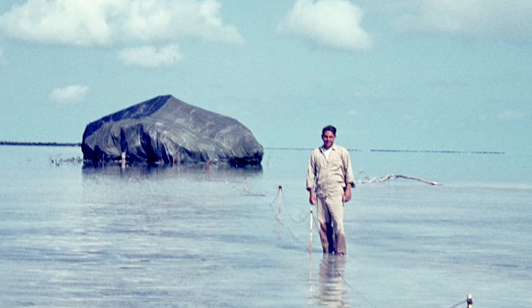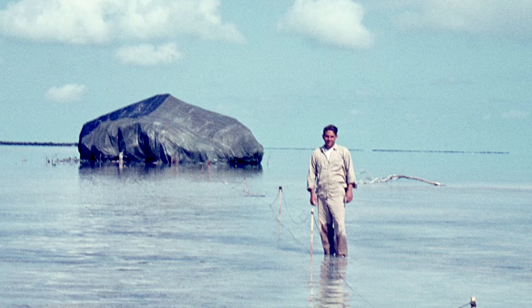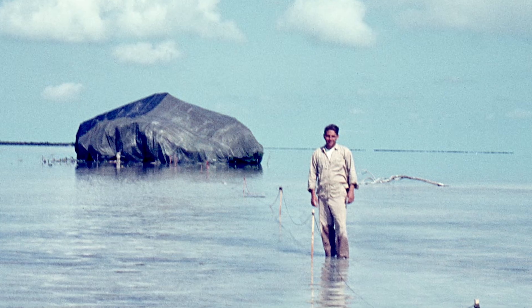I still remember learning about that experiment. To think that they went out in the mangroves, erected these structures, closed them off, fumigated them, and cleared everything so that they could reassess how they were colonized — it was just a really great example of an elegant experiment to precisely answer the question that they wanted to answer.